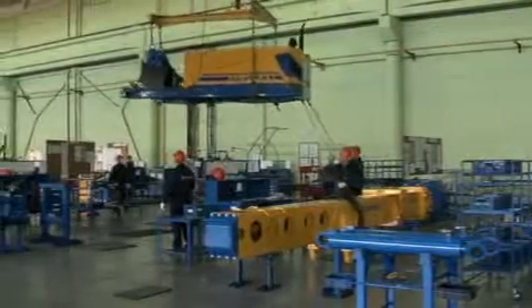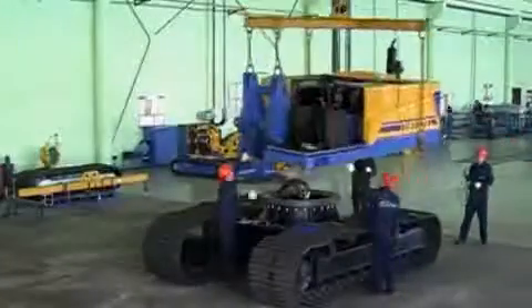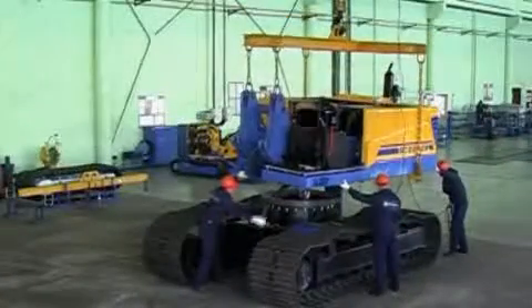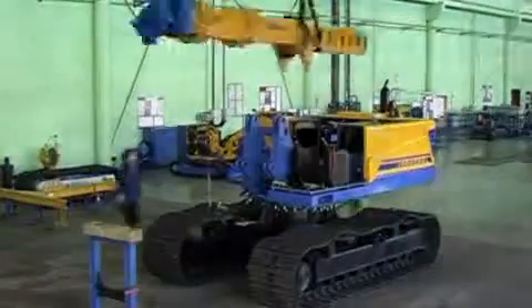In baseline configuration, the excavators are equipped with a four-cylinder diesel engine with a multi-stage fuel oil purification system. The engine is serviceable for quick and fail-safe start, and the machine is equipped with a starting preheater.